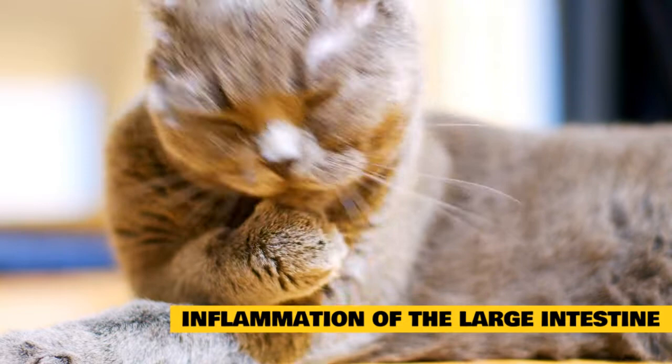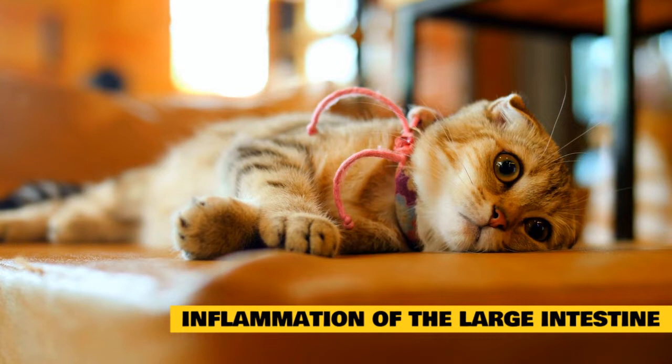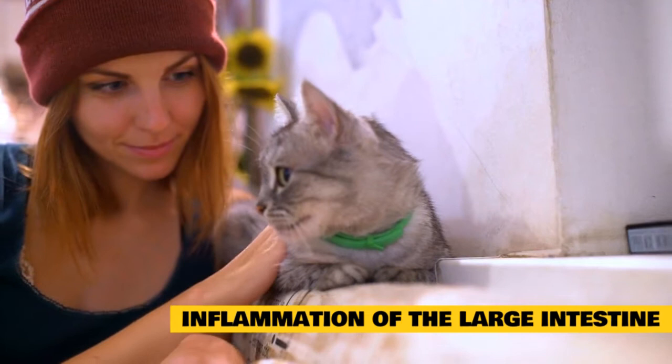If possible, the cause of the inflammation should be identified and eliminated. Your veterinarian will ask detailed questions about your cat's history and conduct a physical examination. Trials with specific foods can also be used to diagnose some causes of colitis. Additional testing may include blood, urine, and fecal samples, abdominal x-rays or ultrasonography, endoscopy, or biopsies.